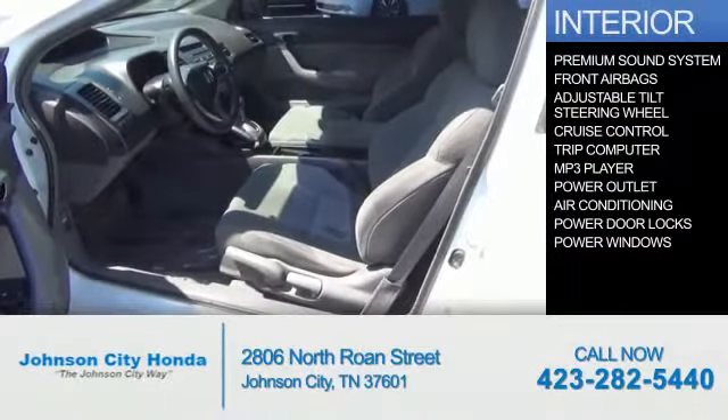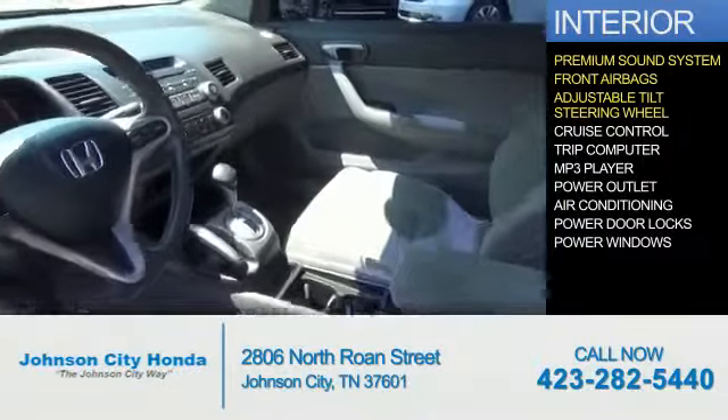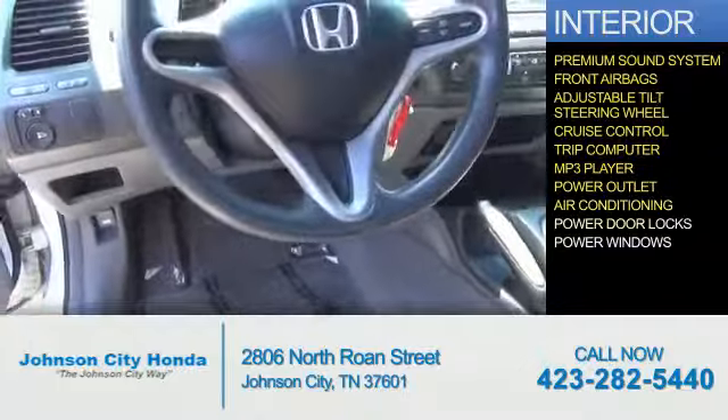Inside you'll find a premium sound system, front airbags, an adjustable tilt steering wheel, cruise control, a trip computer, an MP3 player, power outlets, air conditioning, and power door locks.